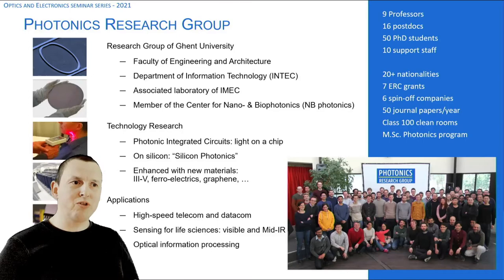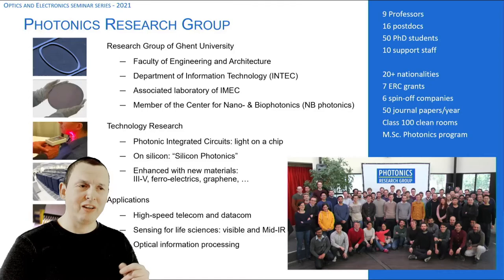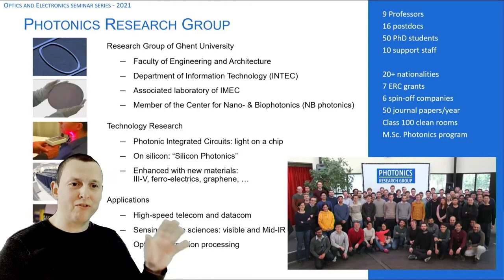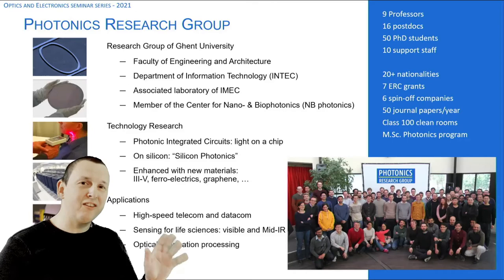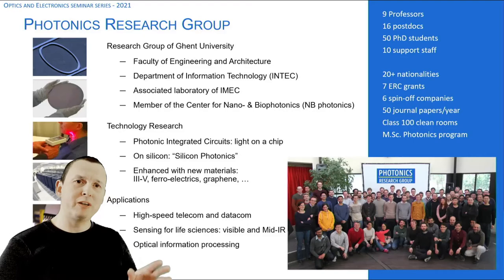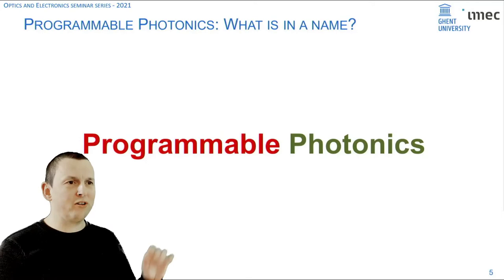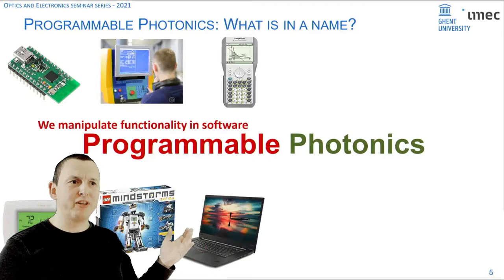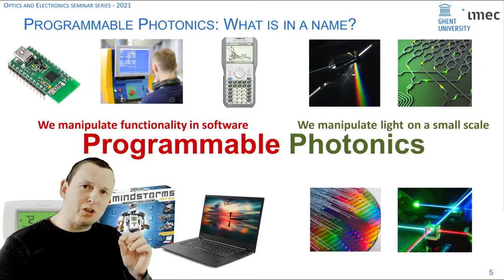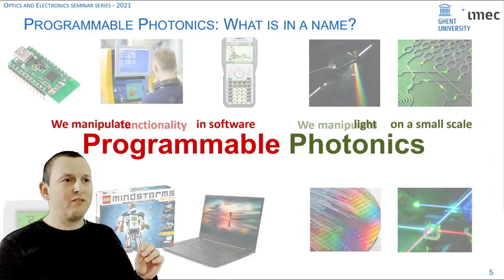We started out as a telecom-datacom group, because that was where photonics was really a hot thing 20-30 years ago. Since the dotcom bubble we started diversifying, going more into sensors. Around the early 2000s we also started looking into a lot of different applications for photonics, and since the past five years I've been working more and more into an area which we call programmable photonics. If you think about programmable things, you think about manipulating things in software; if you think about photonics, it's manipulating light on a microscopic scale.